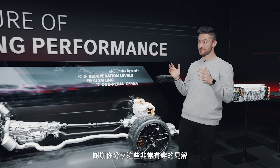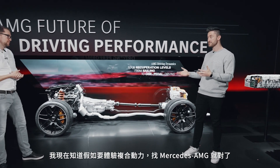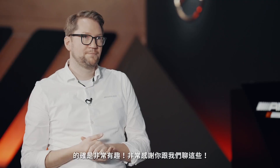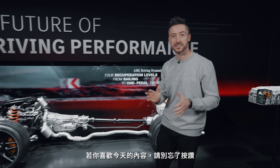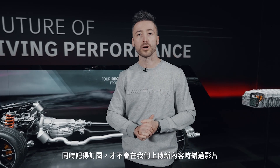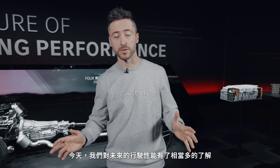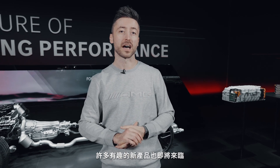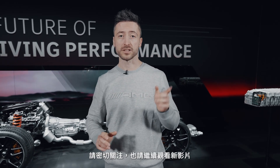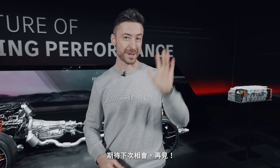Thank you very much for these very interesting insights. I've learned that if we do a hybrid, we do it the AMG way — definitely. If you liked what you've seen today, don't forget to drop us a like and subscribe to the channel so you don't miss a video. Today we've learned a lot about the future of driving performance, with interesting new products right around the corner. Comment down below what you'd like us to shoot next — until the next one, bye-bye!